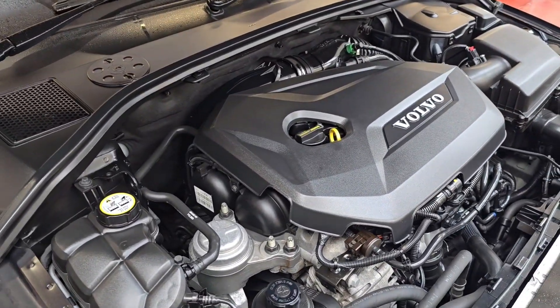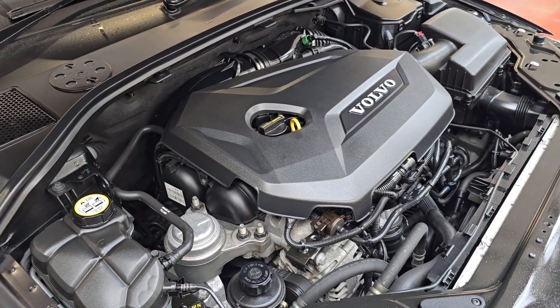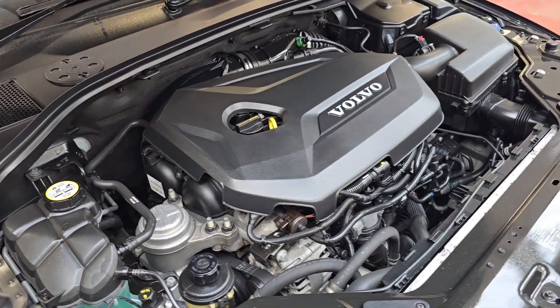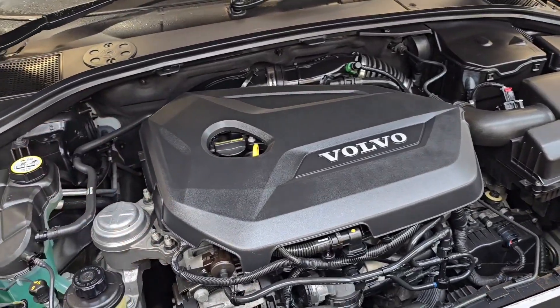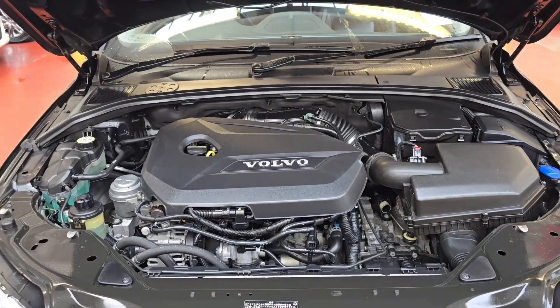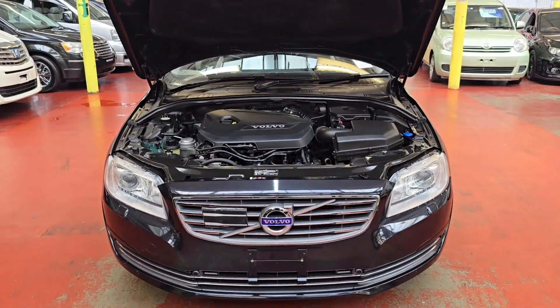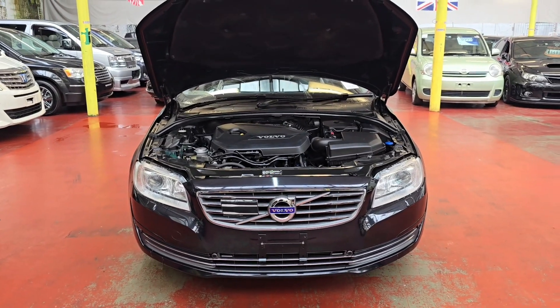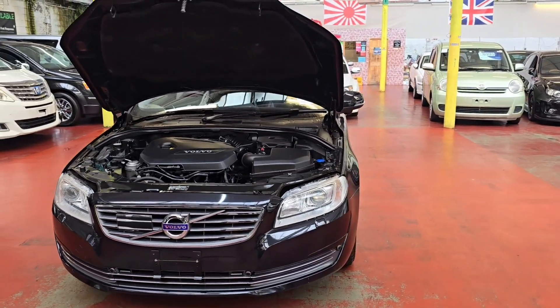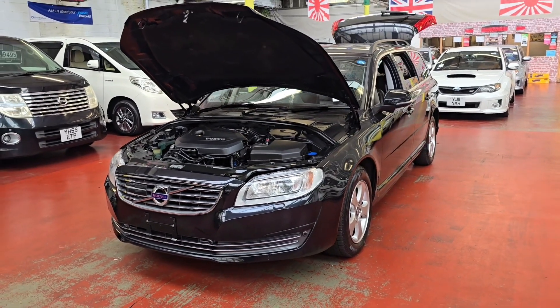The engine is really nice and tidy. This car has been to Manchester for the IVA test — the Individual Vehicle Approval test — which has to be done on cars under 10 years old when they come from Japan. The DVLA carries out this test to make sure everything meets UK specification. This one has passed and a certificate has been issued by the DVLA, and the MOT has been done and documents sent to the DVLA.